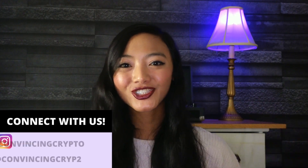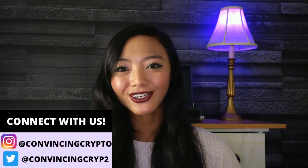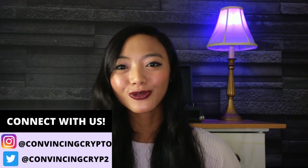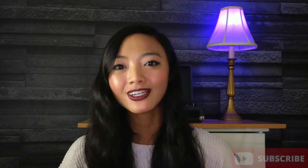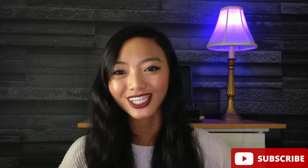Hey everyone, it's Gianna Lum at Convincy Crypto, where we keep you in the loop on all the latest trends and news on crypto and blockchain technology. On our show, we love talking about the practical use cases of blockchain technology and how it's being used to change the world for good.